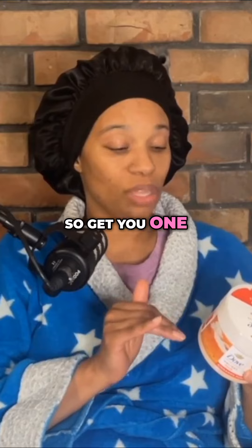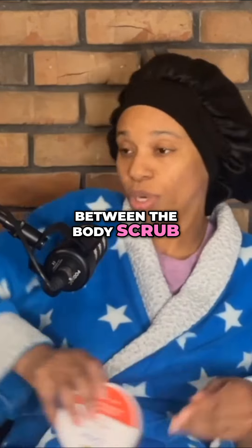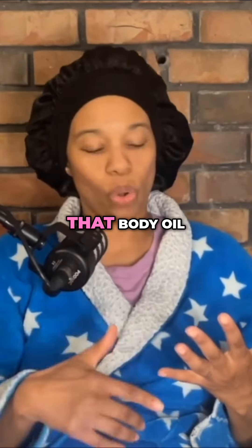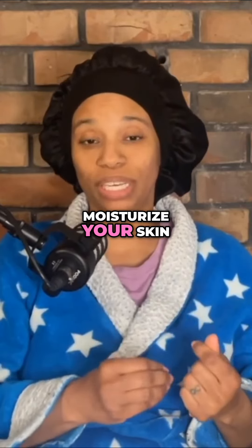Get you one of these and alternate between the body scrub and a loofah. That's going to help you really get that body oil and body lotion in and be able to moisturize your skin.